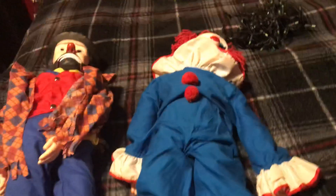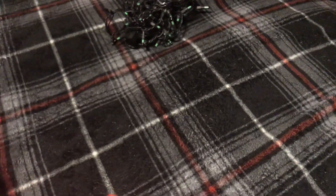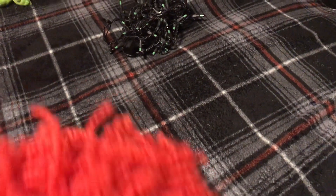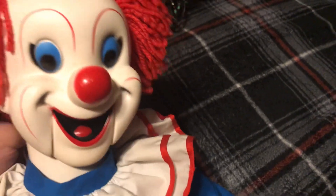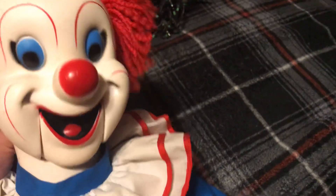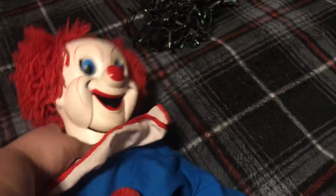He's very cool — I got him for forty dollars off of eBay, and I like him a lot better than the newer Bozo. His mouth moves. He was not working when I first got him, but we got him to work.